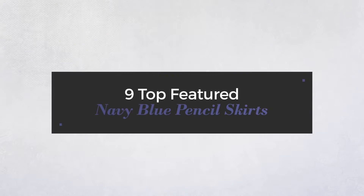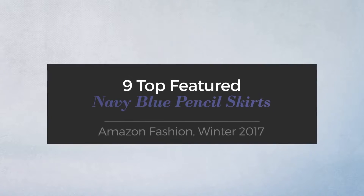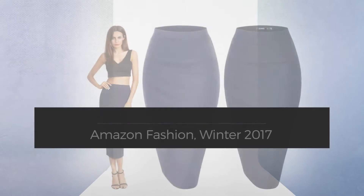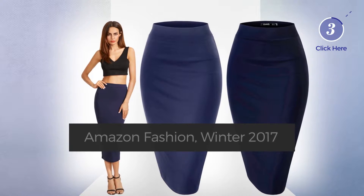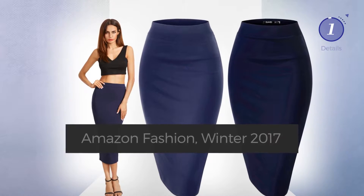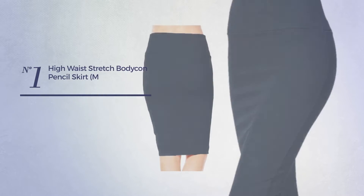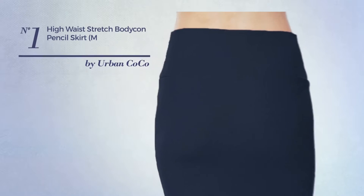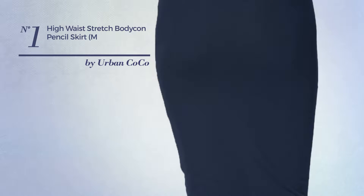Nine top featured navy blue pencil skirts from Amazon fashion, winter 2017. At any time, click the circle and check for updated deals on your favorite skirt. Number one is a pencil skirt featuring a glamorous design crafted from stretch blend.